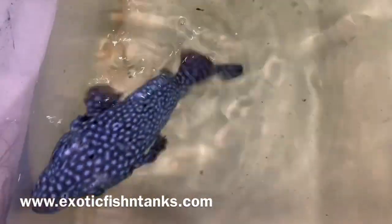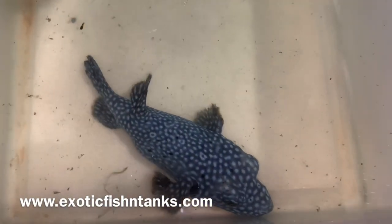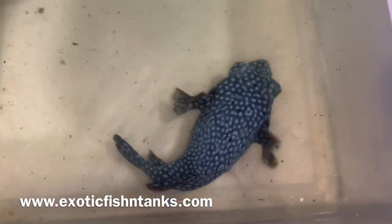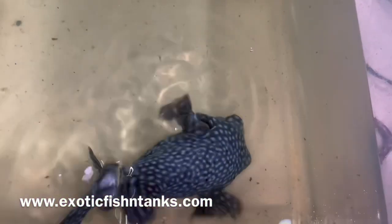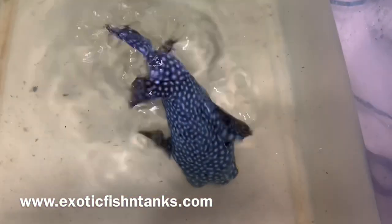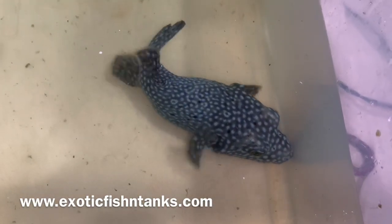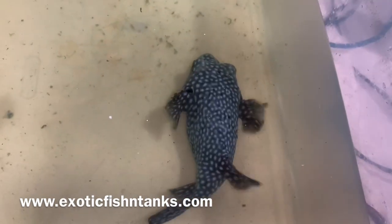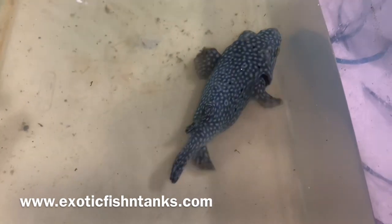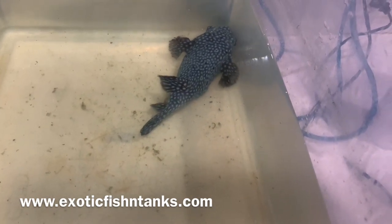These haven't been available in quite some time. My website is ExoticFishingTanks.com, located in the lower left-hand corner of the video and also in the description. Subscribe to my YouTube channel and join my Facebook group — that's where I post all the pictures first. The link is in the description. Like my Facebook business page and online on my website, which I'll post these guys tonight.